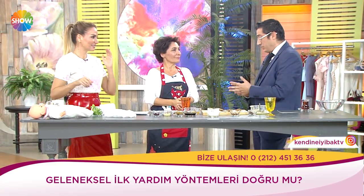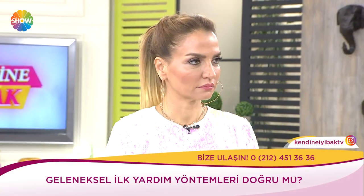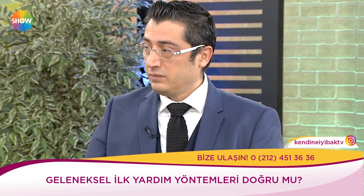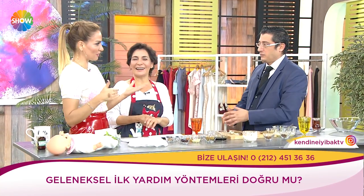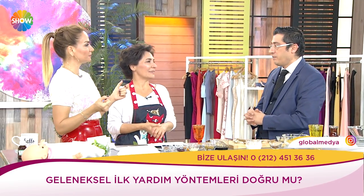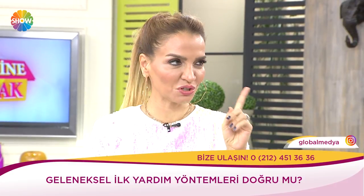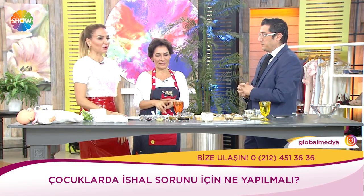İshal için uygun gıdalar: Haşlanmış muz, asidi alınmış kola, haşlama et, haşlama tavuk, haşlama patates. Süt ve süt ürünlerinden uzak durun. İshal tanımı: Günde beşten fazla sarı sulu kaka veya az miktarda dahi olsa yeşilimsi sümüksü kaka ishaldir. Beşten fazlaysa hemen tahlile götürün — yarım saat içinde götürülmesi lazım, geçince mikroplar görünmüyor.